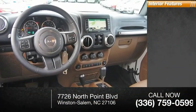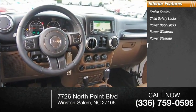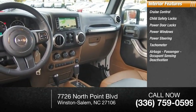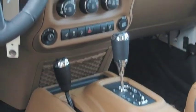Inside you'll find Cruise Control, Child Safety Locks, Power Door Locks, Power Windows, Power Steering, Tachometer, Airbags, Passenger Occupant Sensing Deactivation, One-Touch Windows Two, Trip Odometer, and Compass. Searching for a dependable vehicle that looks great, too?